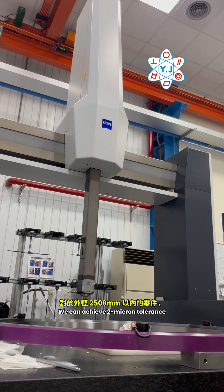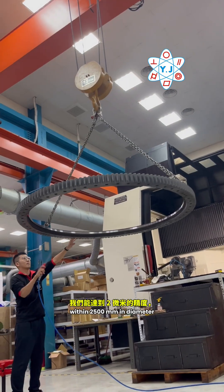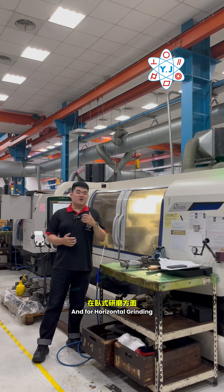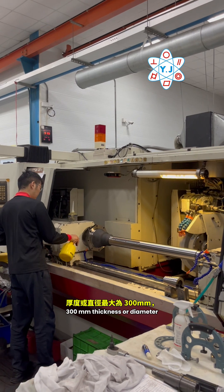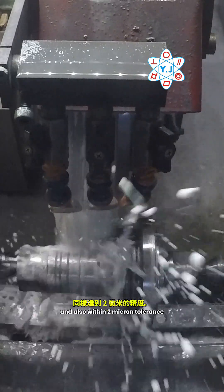We can achieve 2 micron tolerance within 2500 mm in diameter, and we can handle even larger parts. For horizontal grinding, our machining range is at 1600 mm long, 300 mm thickness or diameter, and also within 2 micron tolerance.